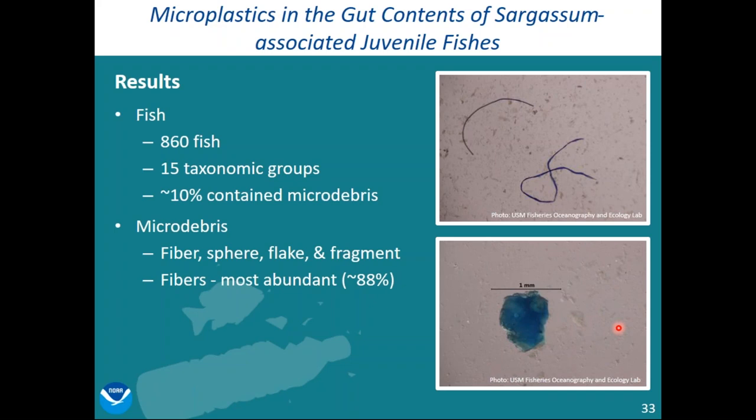They dissected 860 fish and found 34 taxonomic groups. Of those 34 groups, 15 had microplastics in their stomachs. Jacks were the most common group with microplastics, and the specific fish with the most microplastics were filefish, sergeant major, Bermuda chub, and triple tail. About 10% of the fish collected contained microplastics in their stomachs, and any given fish that ingested microplastics had a range of one to seven items. The most common type of debris ingested were fibers, though they also looked for spheres, flakes, and fragments. They didn't identify the polymer composition, so these could be natural — like cotton fibers — or synthetic. The fibers in the photo were eaten by an amberjack; the fragment shown was eaten by a Bermuda chub.